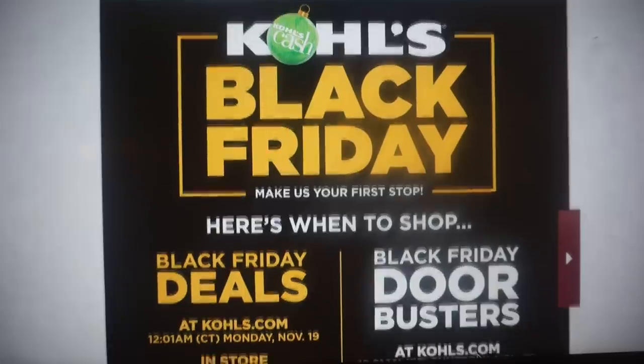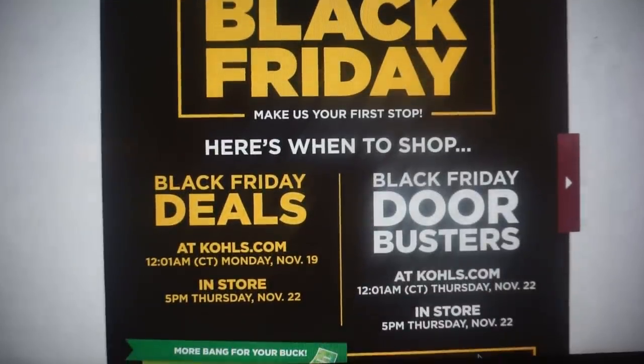Black Friday deals at Kohl's.com are starting at 12:01 AM on Monday, November 19th, in store 5 PM Thursday, November 22nd. Now the Black Friday door busters are starting online at 2:01 AM Thursday, November 22nd and they start in store the 22nd at 5 PM. So keep that in mind.